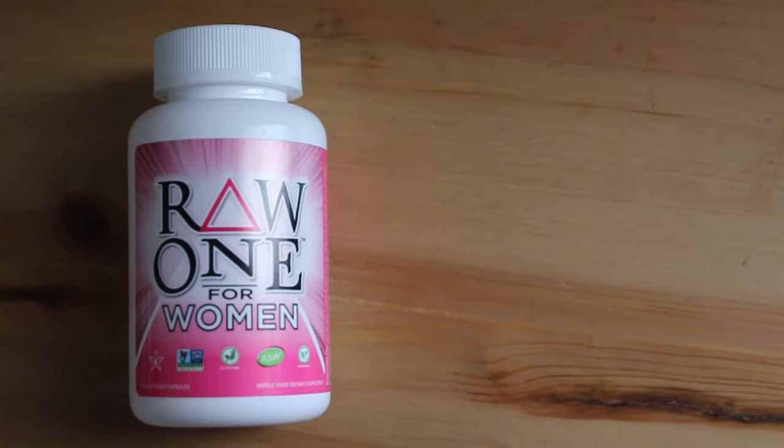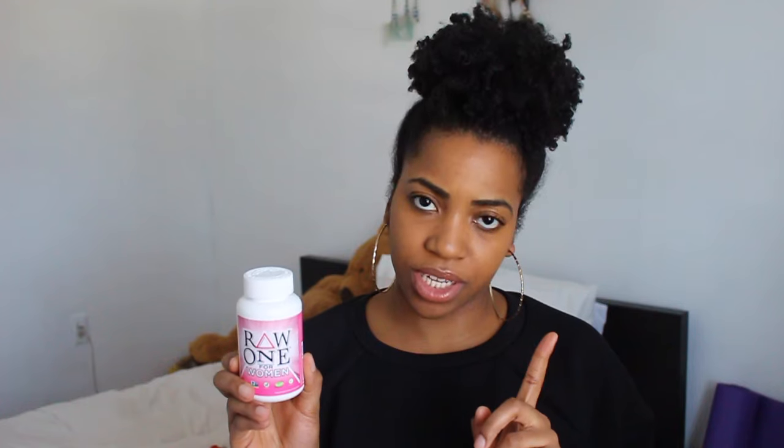The next thing that I used up were these Raw One for Women Daily Multivitamins. I've used this before and featured it in another empties video. I will continue to buy it. I really like the Garden of Life brand of vitamins — I think all of my supplements are Garden of Life brand. So I will continue to repurchase this.